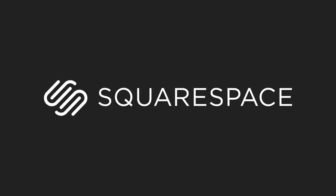SciShow is supported by Squarespace. Whether you need a domain, website, or online store, make it with Squarespace.